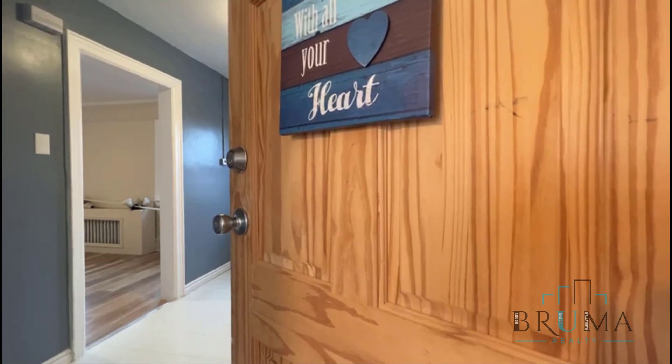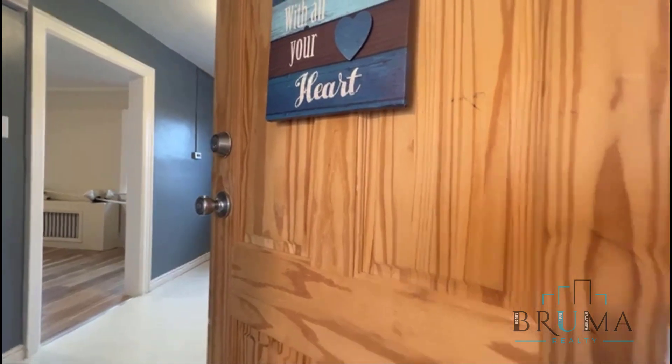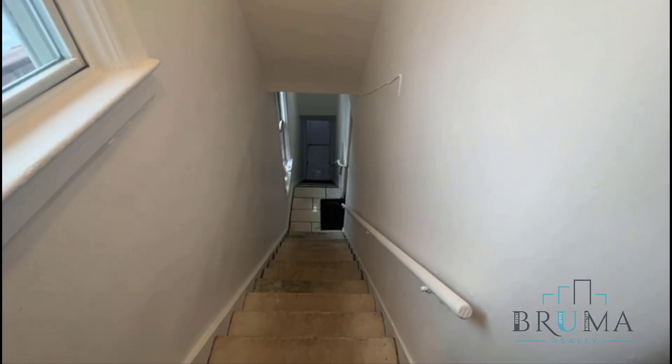This is 4131 Edson Avenue, apartment number three, which is a large two-bedroom here on the third floor of a walk-up. It's only two flights up.